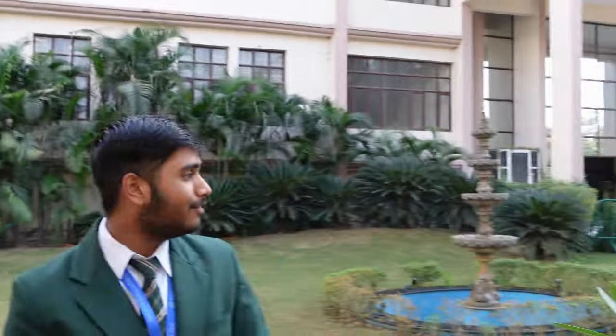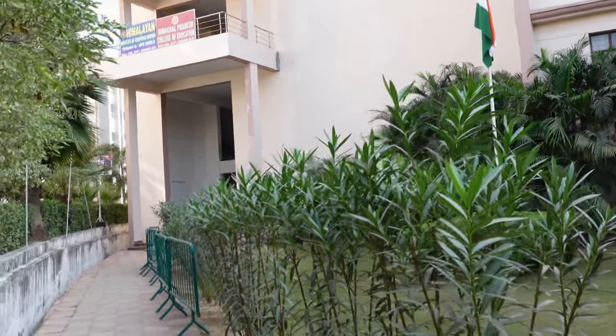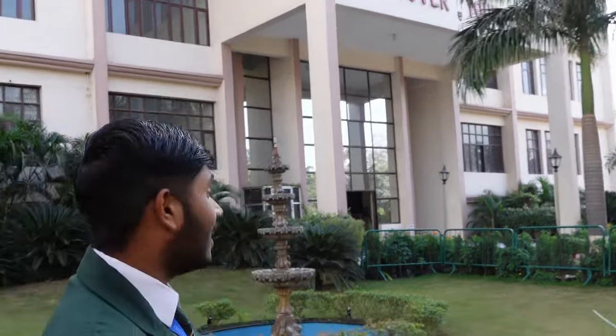This is the water fountain and it looks very pretty in the evening and at night with different colors of light. And on this side, there is an account section and another one aside is a lawn — the second one and first one. And this is the main campus, Himalayan Institute of Engineering and Technology. Let's move on to the Engineering Department.